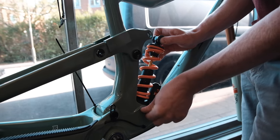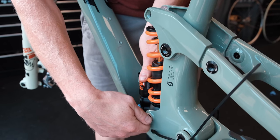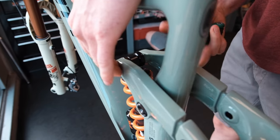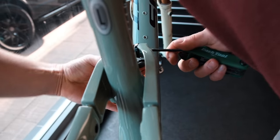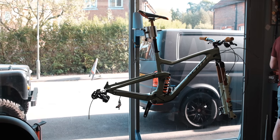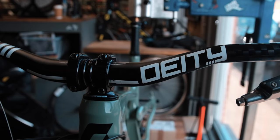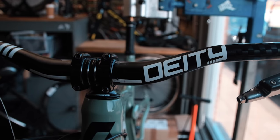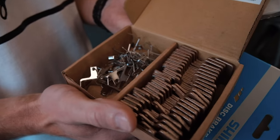Just got Bren's brake pads for Transmadeira. That's the amount he's going to be getting through. Brakes a lot, doesn't he?